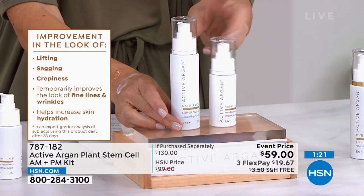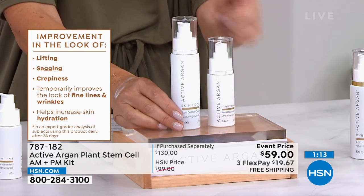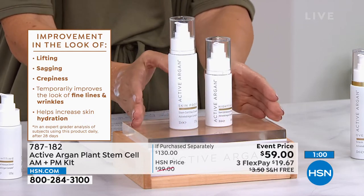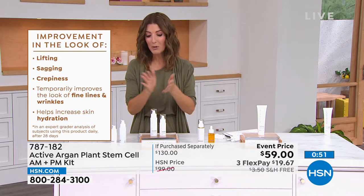You're getting two for less than the price of one — day cream for lifting, sagging, crepiness, and night cream for fine lines, wrinkles, and hydration. You don't have to change your entire skincare routine. Give it a week, give it a month — and if for any reason you're not thoroughly satisfied, we have 30-day returns. That's how confident we are. It's an HSN Clean Beauty brand — not only what's in the products, but also what's not.